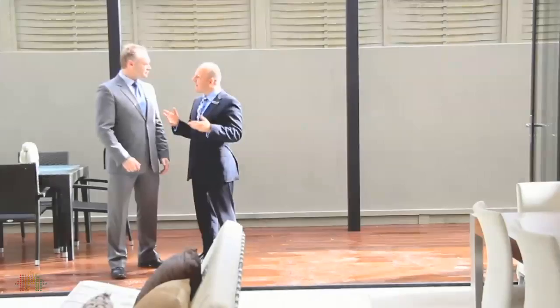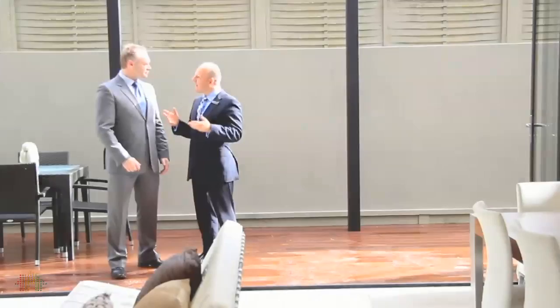What an unbelievable finish. It really is high quality. It is indeed, Tim. We look forward to meeting you at one of the open for inspections.